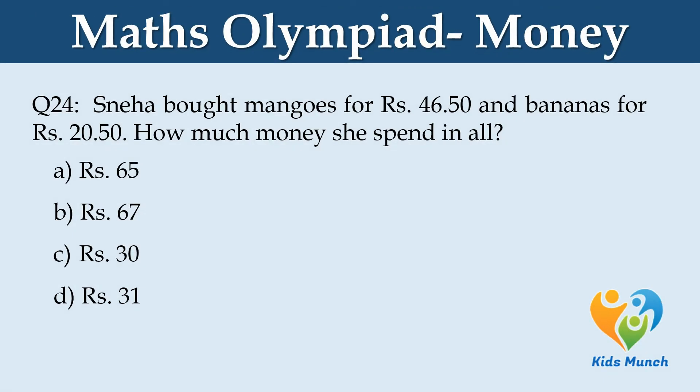Sneha bought mangoes for Rs. 46.50 and bananas for Rs. 20.50. How much money did she spend in all? Option A: Rs. 65. Option B: Rs. 67. Option C: Rs. 30. Option D: Rs. 31.